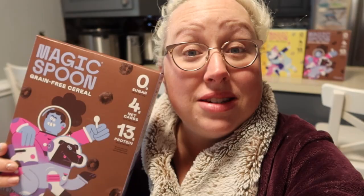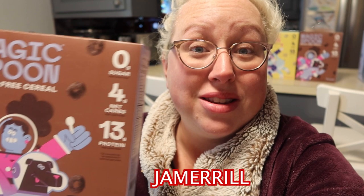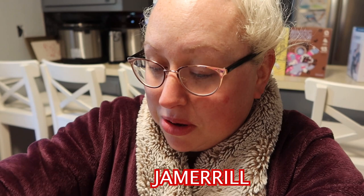Today's video is sponsored by Magic Spoon. Click my link in the description below and use my code JAMERRILL for five dollars off the four-pack variety box. You get cocoa, frosted — just like kids' cereal — peanut butter, which I just had a bowl of, and fruity.